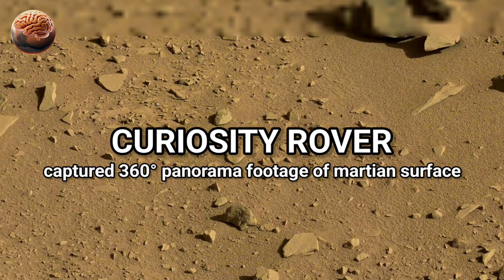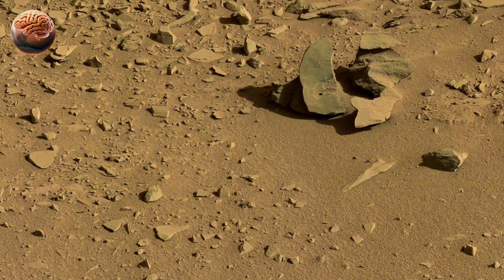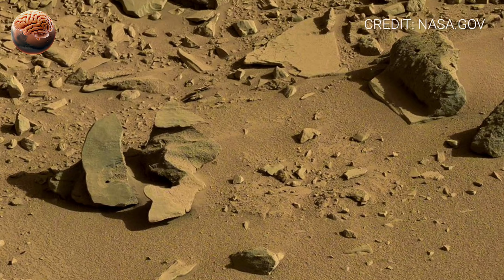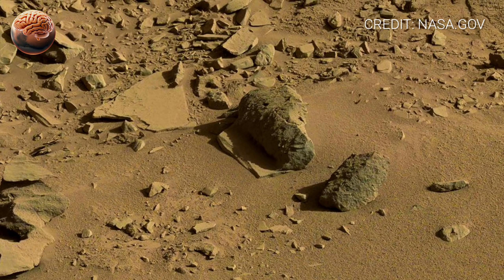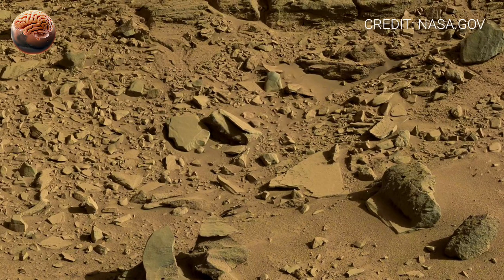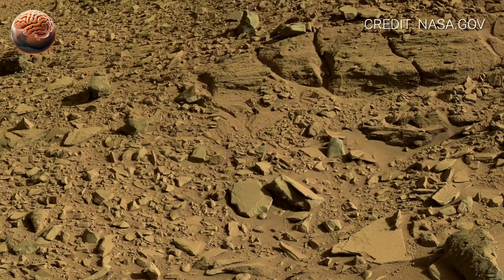Right now, you're looking at Mars exactly as Curiosity sees it, through a full 360-degree panorama. The Curiosity rover sits quietly on the slopes of Gale Crater, surrounded by a landscape shaped by billions of years of wind, dust, and ancient water.